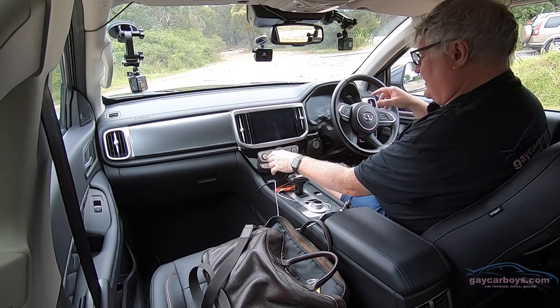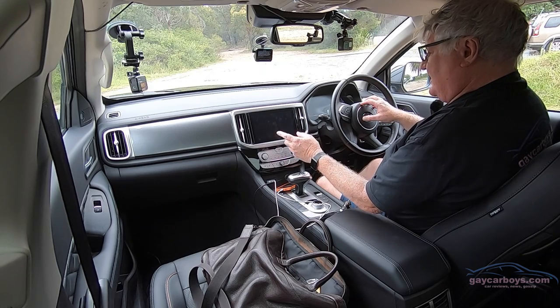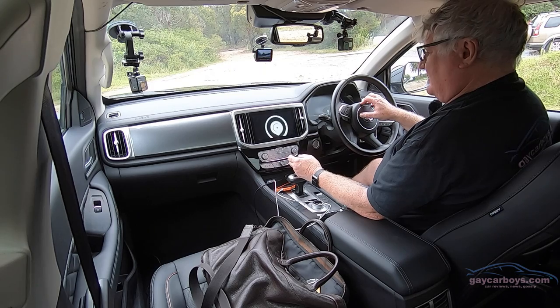Starting it brings both the screens to life. Eventually I know that radio is going to come on. It's taking rather a long time to start up — a very, very long time to start up.